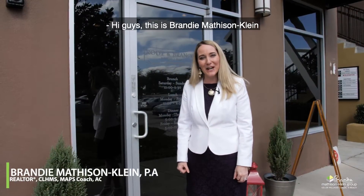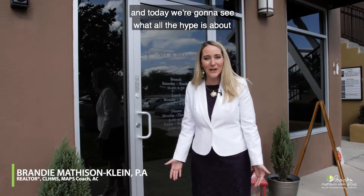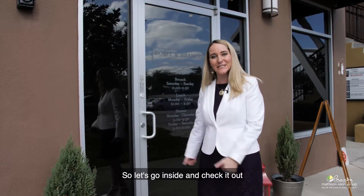Hi guys, this is Brandi Matheson-Klein with the Matheson-Klein Group at Keller Williams Realty, and today we're going to see what all the hype is about at Root and Branch restaurant here locally in Claremont. So let's go inside and check it out and see what it's all about.